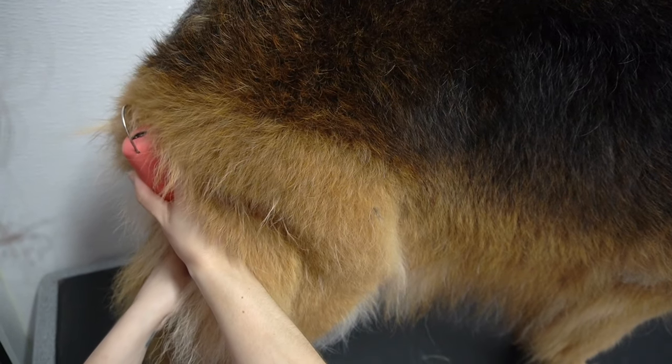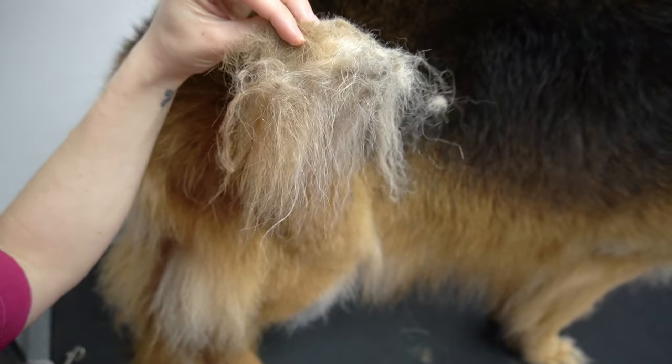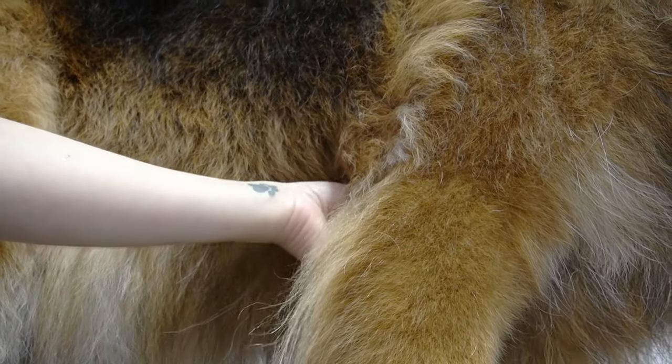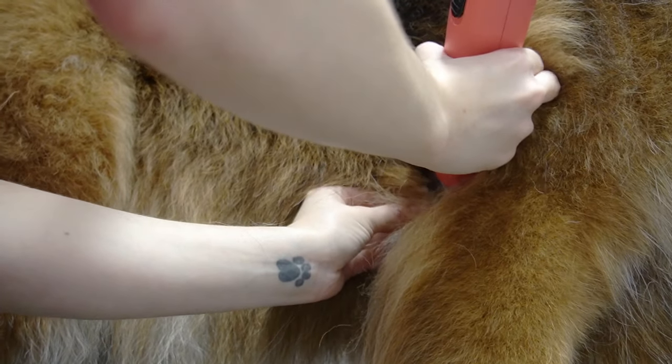Maya does not tolerate any type of pulling on her fur, so I'm using my 10 blade to shave out her matting because I don't want to agitate her. The most common places for matting on dogs like these is in their back end, under their armpits, and behind their ears.